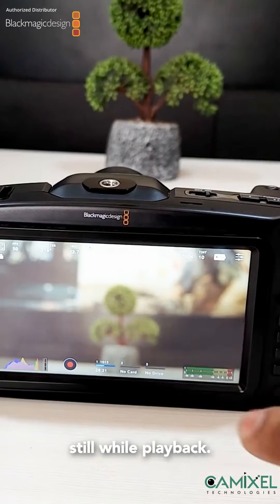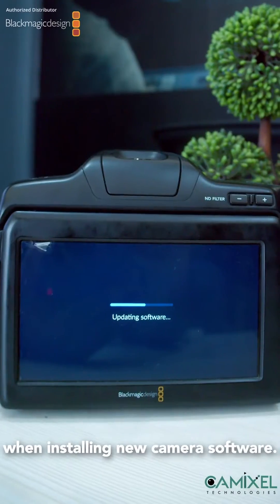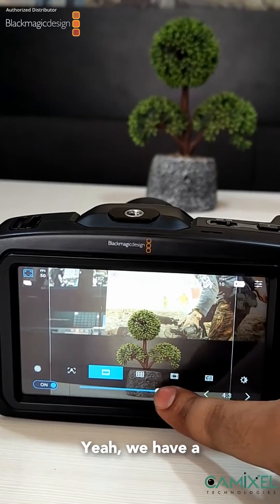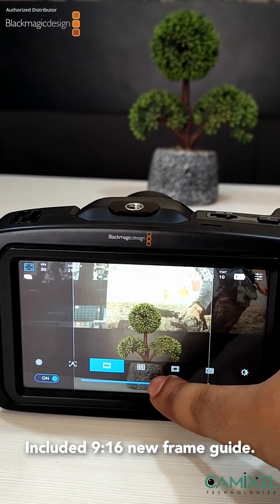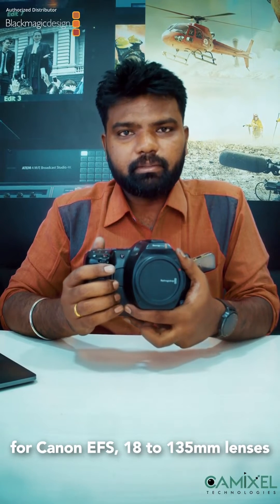You can also capture stills during playback, improved lens and autofocus performance, a software update progress bar when installing new camera software. A 9:16 new frame guide has been included, and support for zoom servo controls for Canon EF-S 18-135mm lenses has been added, and more.